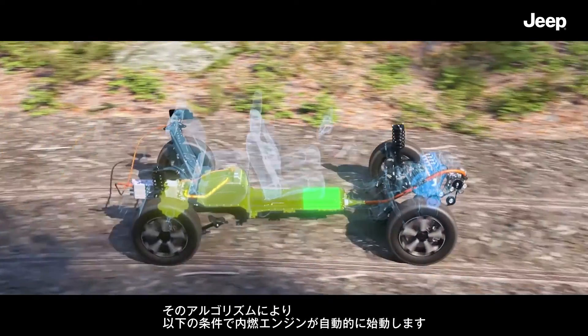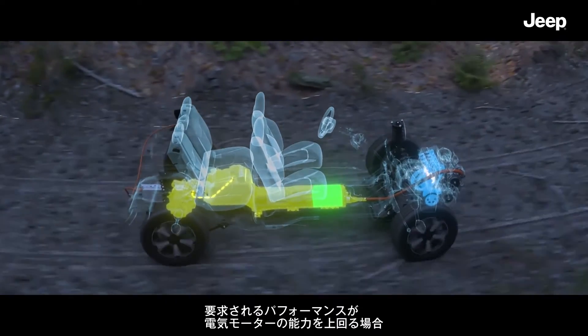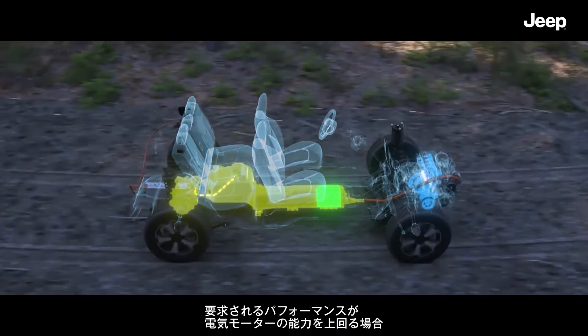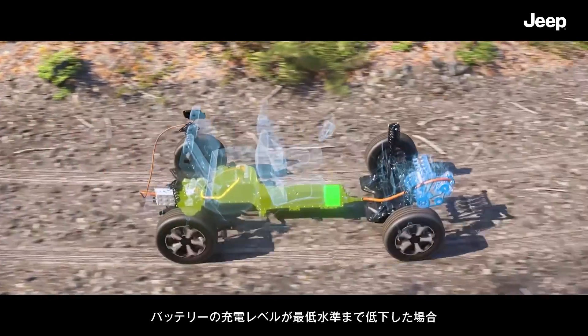The same algorithm makes the petrol engine automatically start when the performance required exceeds the capability of the electric motor alone and when the battery reaches the minimum.